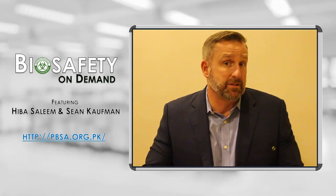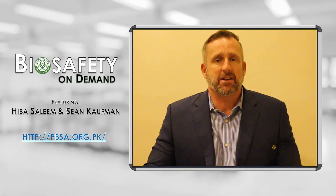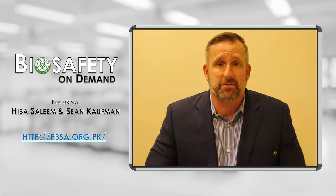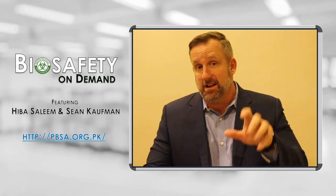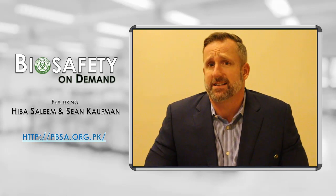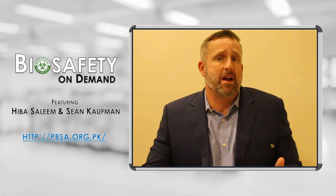Laboratory signage requires a lot of things. The first and most important is the biohazard symbol, which is the international symbol that communicates there are biological risks inside the laboratory. Once you put the biohazard symbol on the sign, you also need to put the containment level: is it BSL-1, BSL-2, BSL-3, or BSL-4?